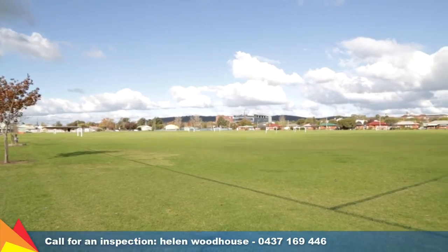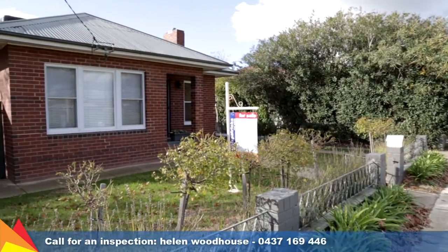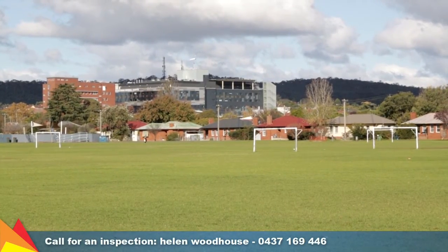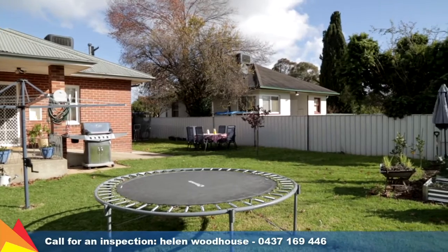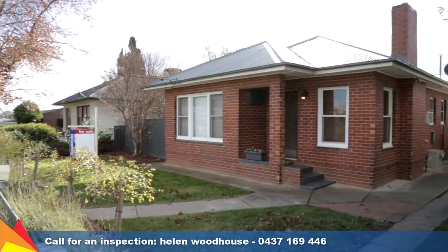This handy central location overlooks Duke of Kent Oval, plus it's only moments' walk to Wagga's Medical Precinct, cafes, and the main street. With a rental potential of $320 to $330 per week, this is the perfect start to your investment portfolio or as your new home.